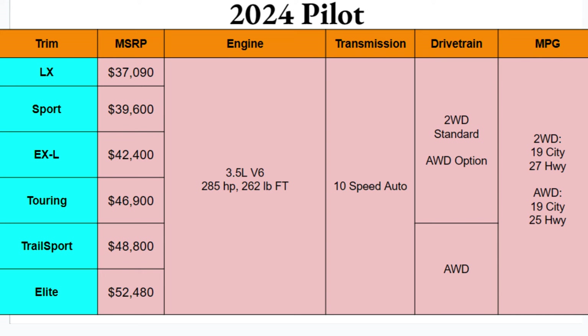Engine options are simple because there's one and only one: a 3.5-liter V6 giving you 285 horsepower and 262 pound-feet of torque. Pretty adequate power for a vehicle like this. It is large and needs some power, but that's more than it necessarily needs, so good to see there.